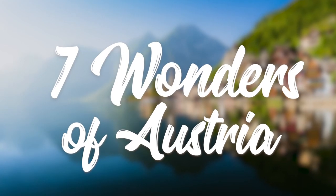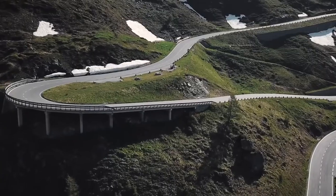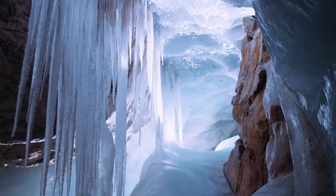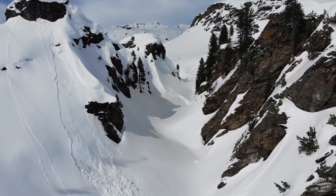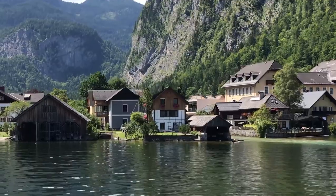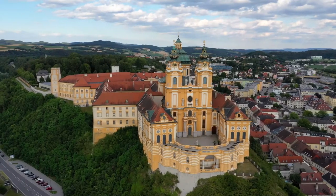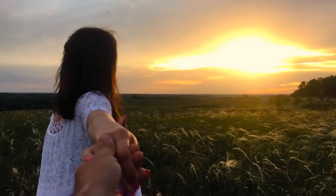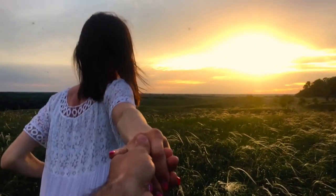7 Wonders of Austria. Austria is one of Europe's most popular holiday destinations, attracting tourists year-round with places to visit in both summer and winter. And what's a better way to experience those than to visit the place? So hold on tight and fasten your seatbelt as I take you on a virtual trip to the 7 Wonders of Austria.